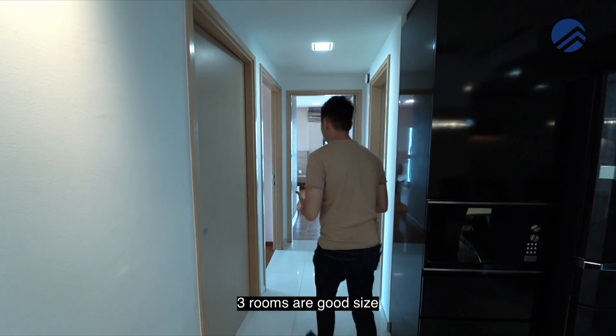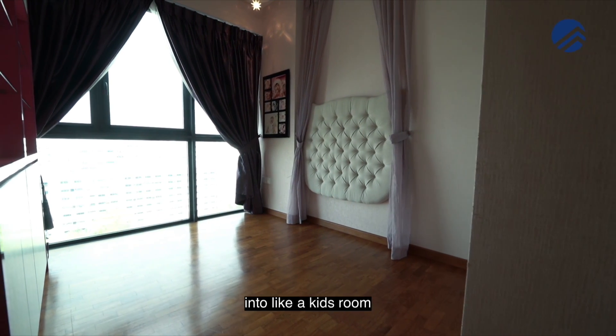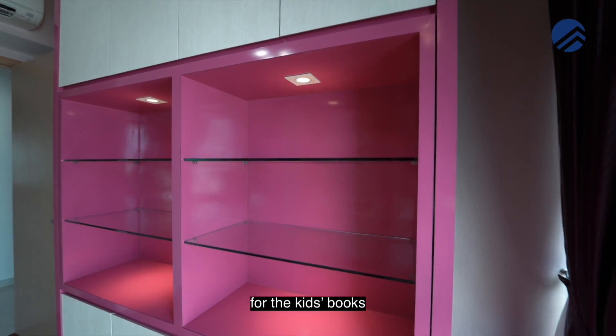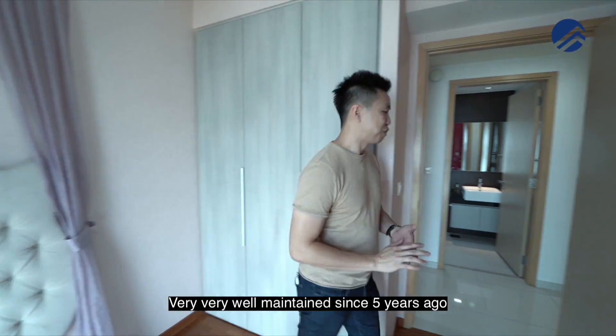Three rooms are a good size. Two of the common rooms are here — one of them has been converted into a kid's room where you can fit in a kid's bed and there's extra storage space for books. The wardrobe is intact with three panels of wardrobe space, and it's been very well maintained since five years ago.